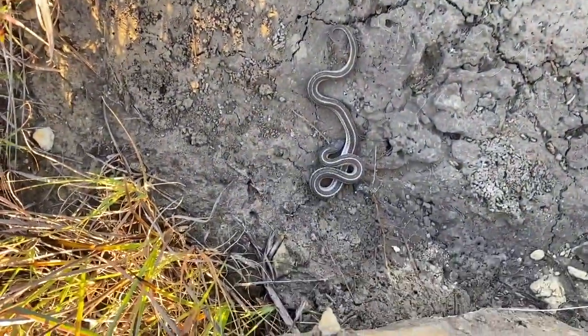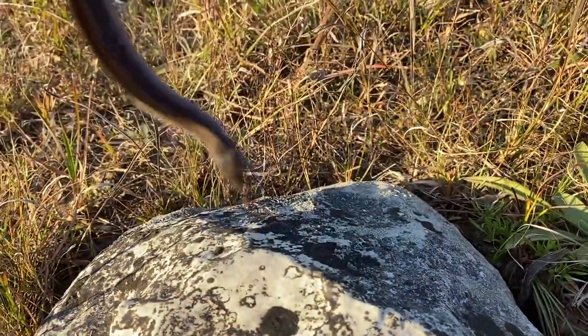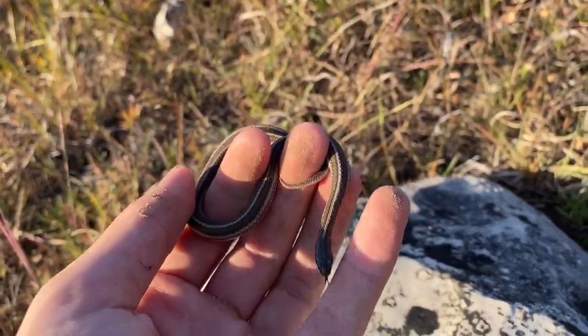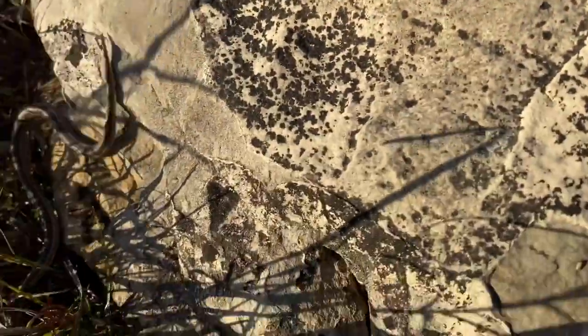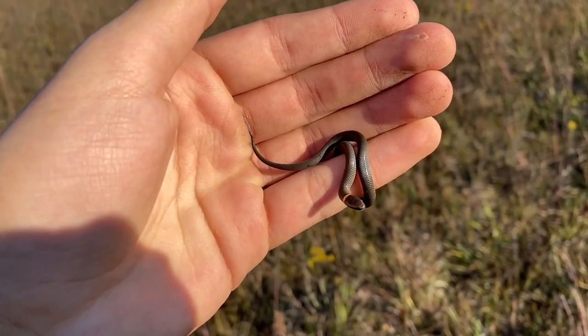Very cool little snake. And here we have lion snake number two.